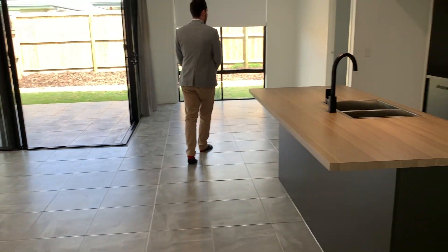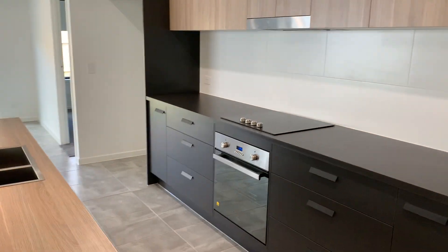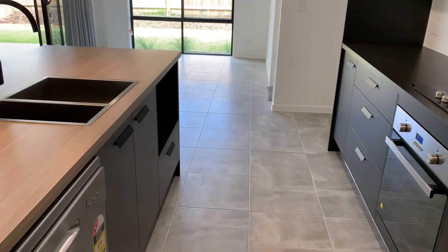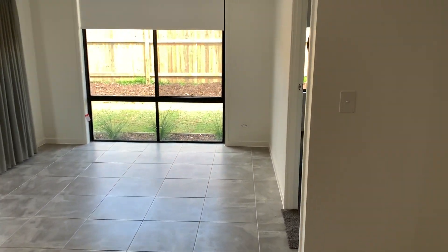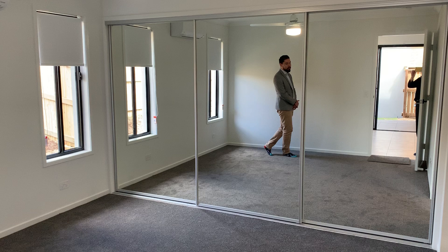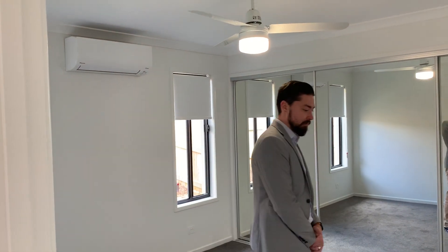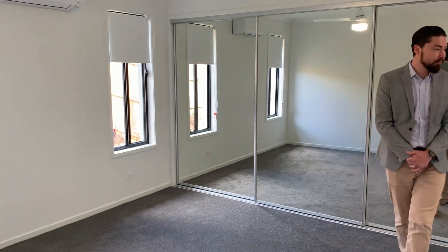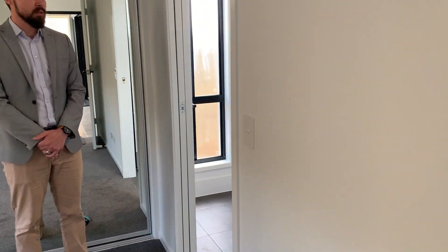Take a look at the master bedroom — a nice big bedroom. Again we've got a ceiling fan and split system air conditioner, as well as the en suite.